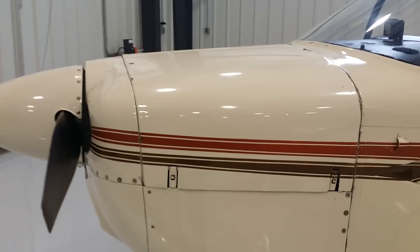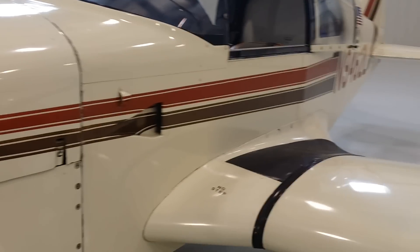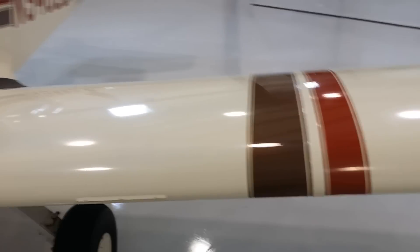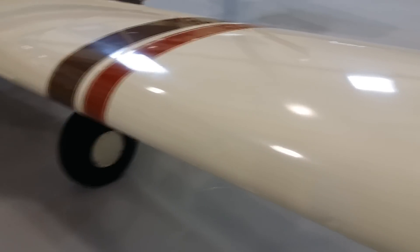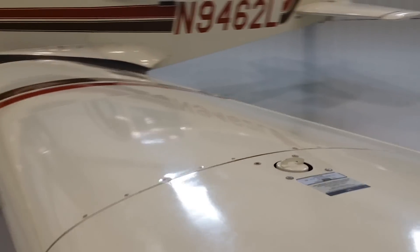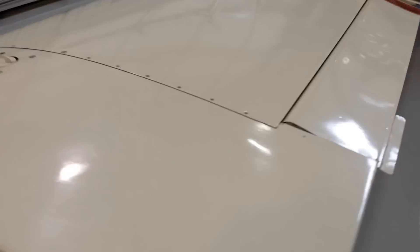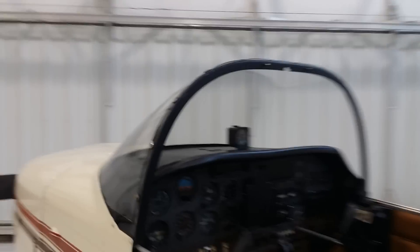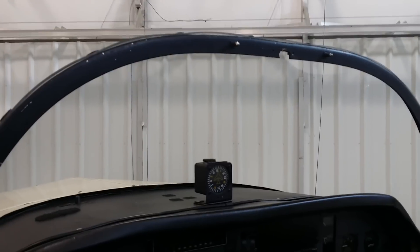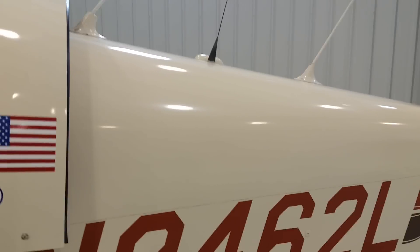Overall the airframe is in great condition. I'd call the paint a solid 7 out of 10 — your normal little hangar rash marks here and there but nothing significant. Shiny clean paint. Control surfaces are in good condition. The glass on this airplane is excellent. The bubble canopy is great. The windshield is nice and clear. Fuselage is in good shape.